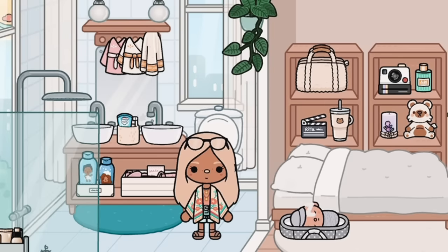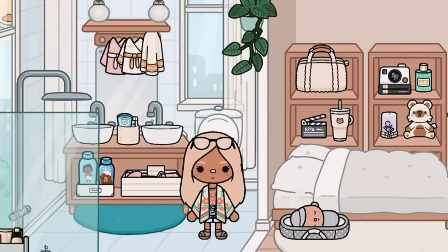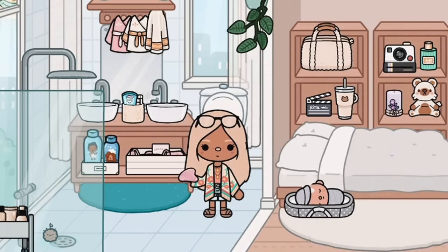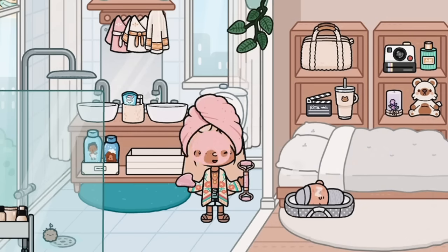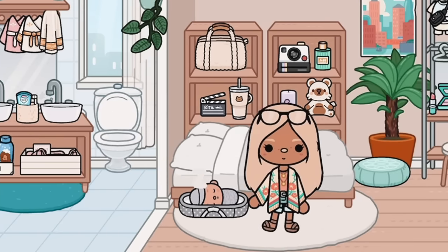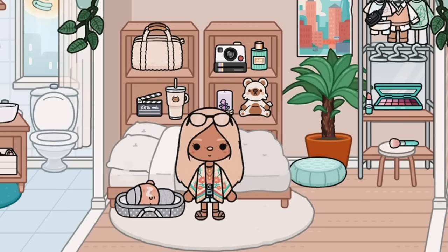Here are the finished results! Here's the bathroom — I think this might be my favourite room, it's just so cute. There's this little box to do your skincare. And here's the parents' room — I think this little area is so cute, with a little area for the baby.